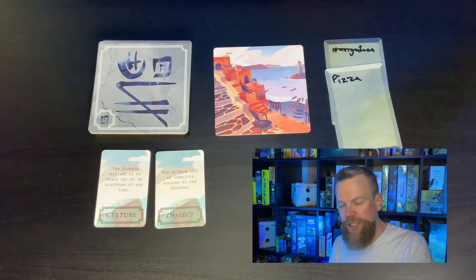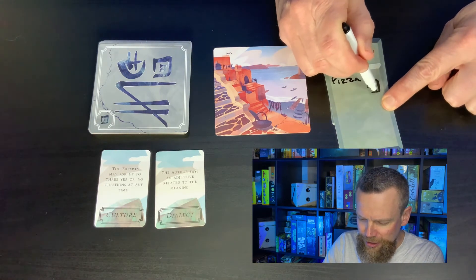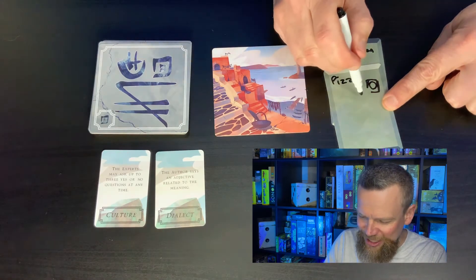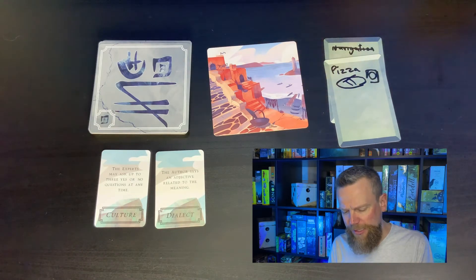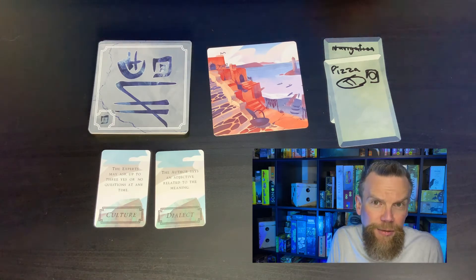Eventually he came to a guess that was a little closer — he wrote pizza at the top of the card. I'm not sure why this picture made him think of pizza, but I did think this clue was close enough for me to draw a picture. I tried to draw this little oven using my visual motor skills and artistic abilities. Instead of drawing the symbol that looked like a fish, I drew a circle on the inside, and I made the other part more like a plate with utensils on it.